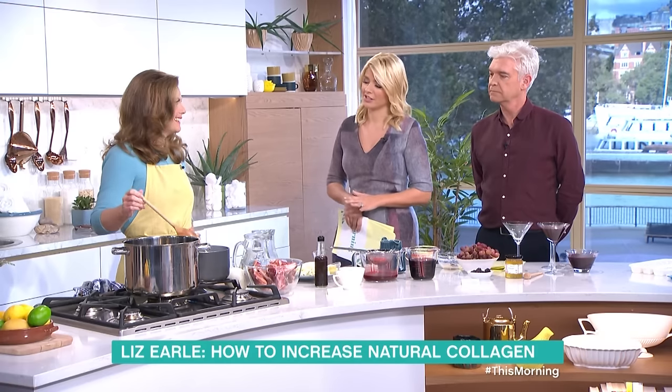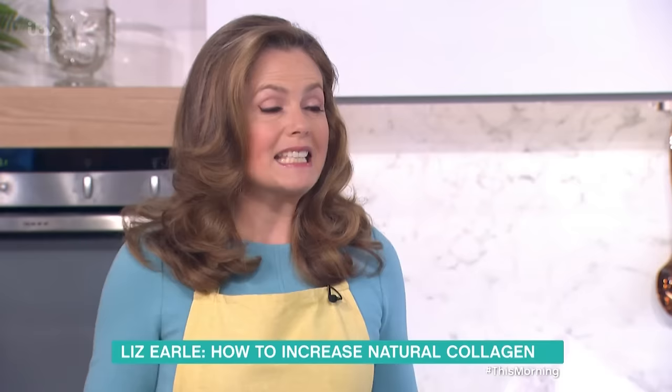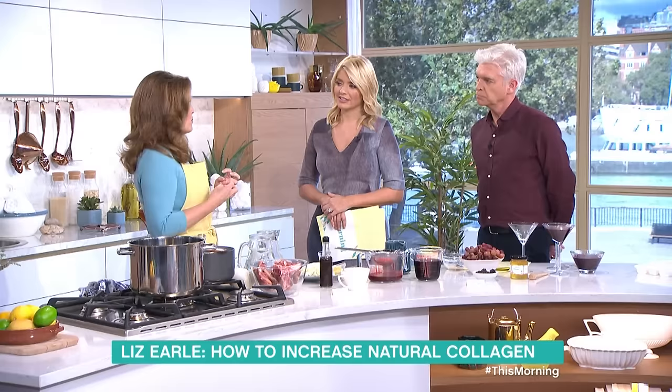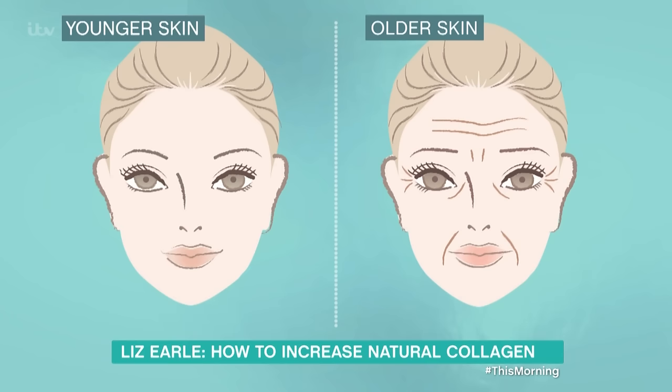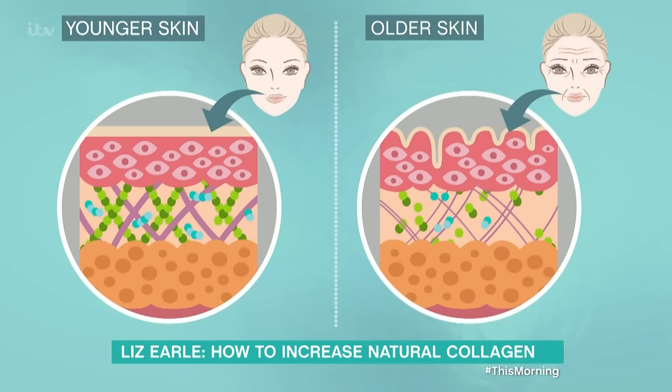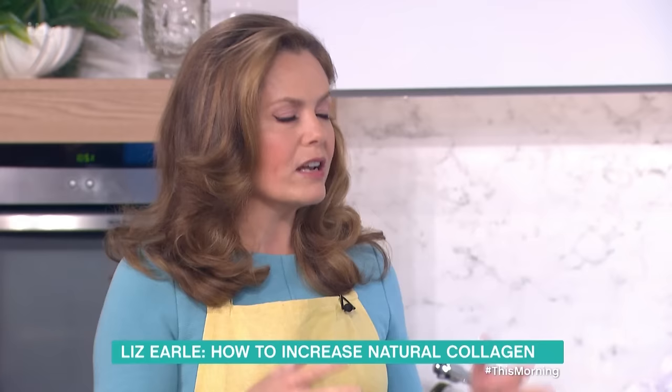So first of all, what is collagen? Collagen is this lovely springy protein in our skin that keeps it plump and smooth, and unfortunately we lose it as we age. After the age of about 25 we lose one or two percent. The collagen is like the scaffolding that supports the skin — a kind of matrix, a bit like a mattress that then goes saggy over time, and that's really what causes wrinkles and skin sagging.